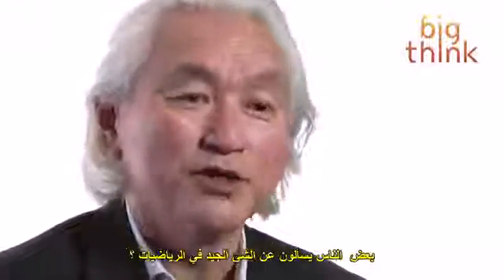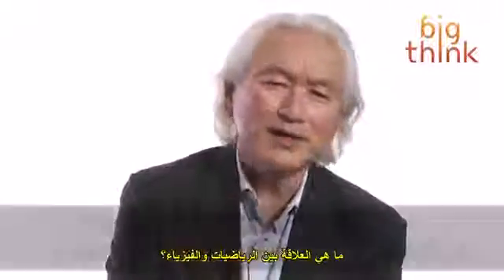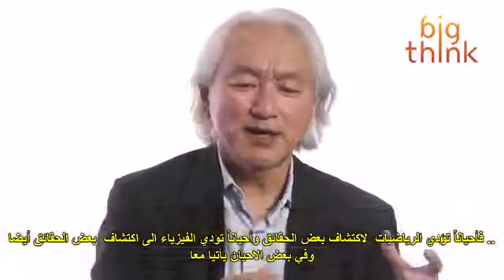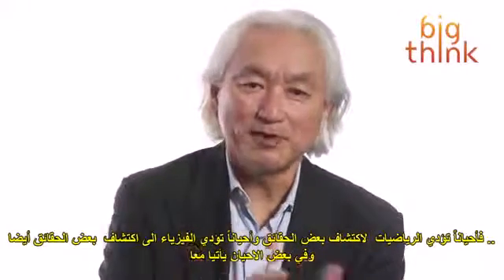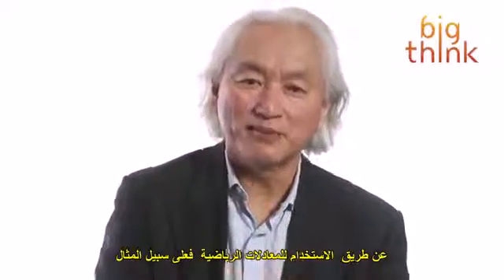Some people ask the question of what good is math? What is the relationship between math and physics? Well, sometimes math leads, sometimes physics leads, sometimes they come together because of course there's a use for the mathematics.